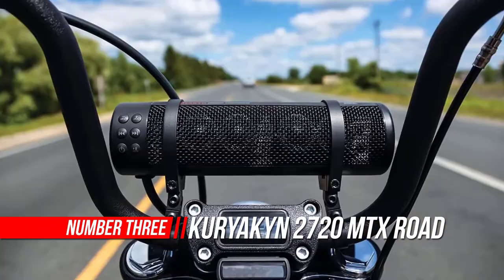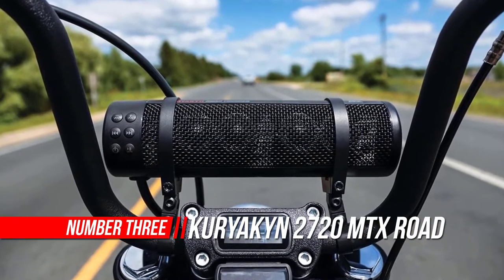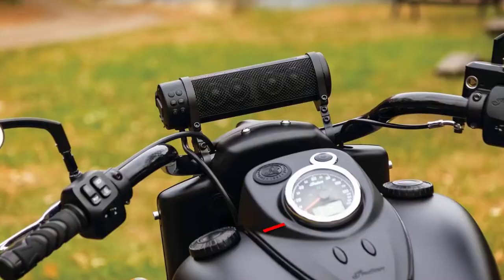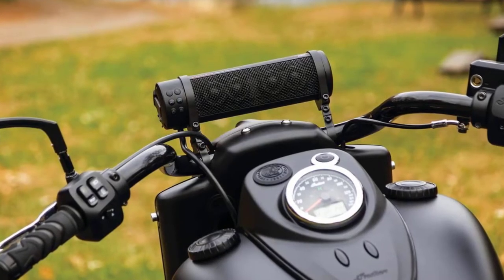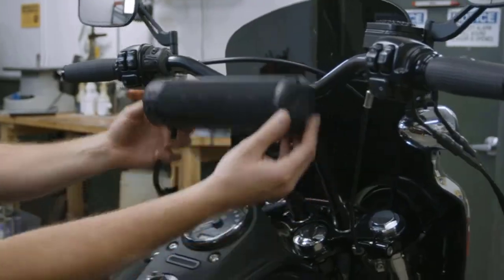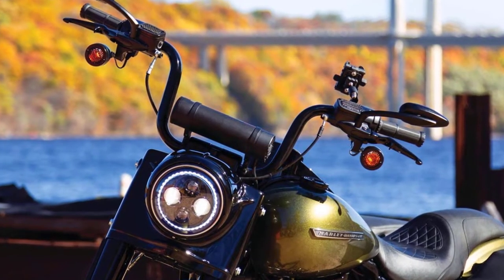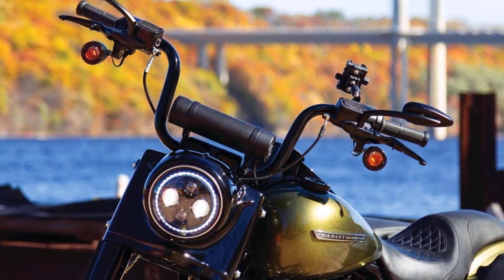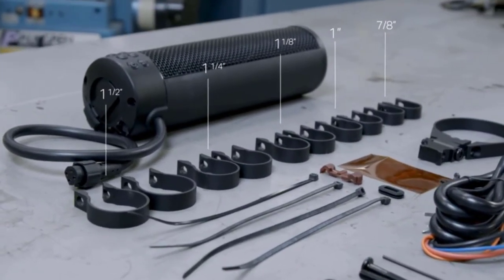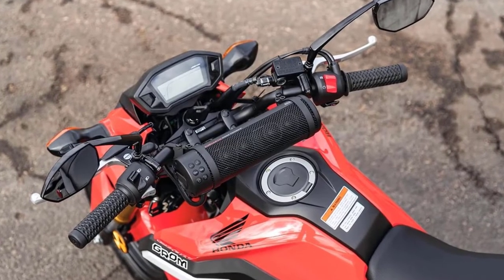Number three: Kuriakin 2720 MTX Road Thunder weather-resistant motorcycle sound bar plus. With 300 watts of peak power and an integrated USB charging port, the Kuriakin 2720 Road Thunder sound bar plus takes handlebar-mounted audio to a new level. An internal four-channel amp powers two 2x3-inch full range speakers with dual voice coils and four high-frequency one-inch silk dome tweeters with 42-grade magnets for powerful, distortion-free sound at any volume level.